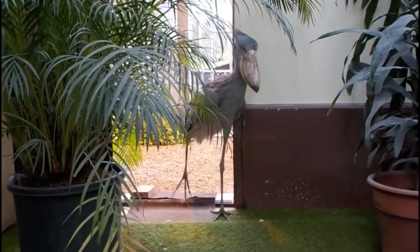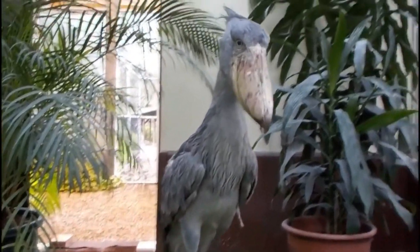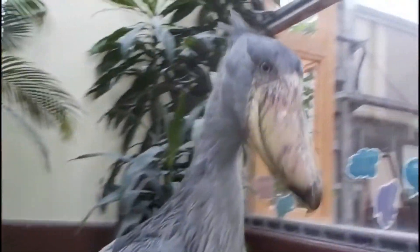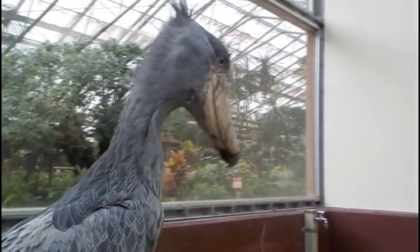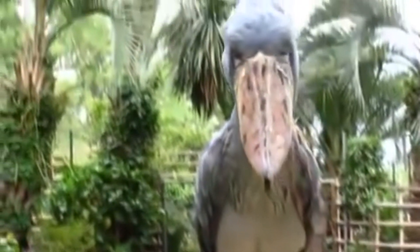This is a shoebill. They sometimes make a bill clattering sound as a greeting and during nesting. They also keep cool with a technique called gular fluttering — the act of opening its mouth and fluttering its throat muscles to release excess heat. The shoebill will also urinate on its own leg, which has a cooling effect after evaporating.